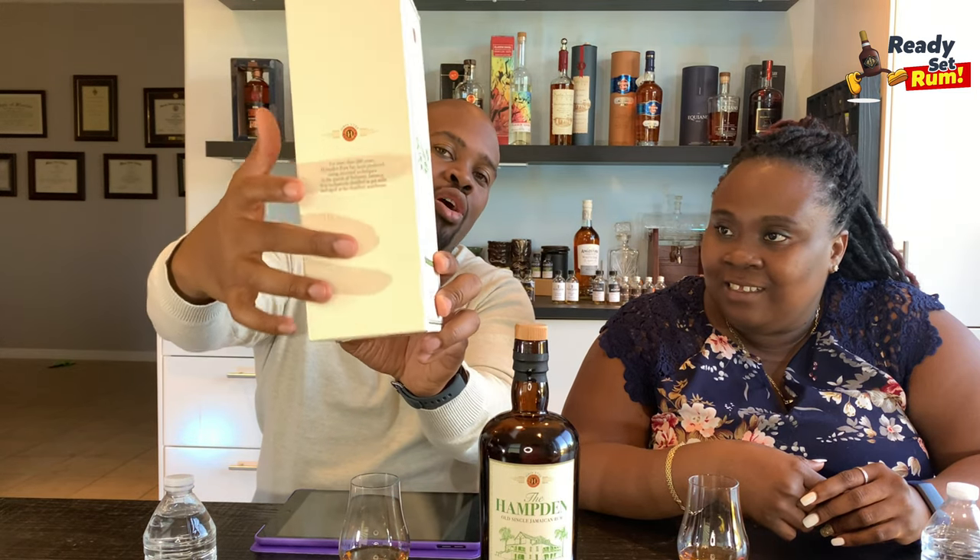The box has an embossed image of the actual great house, and even on the sides you can feel the raised edges. It's a clean, premium packaging — very different from regular Hamden labels, but a good packaging nonetheless. Alright, enough about the box and bottle — let's get into the actual rum.